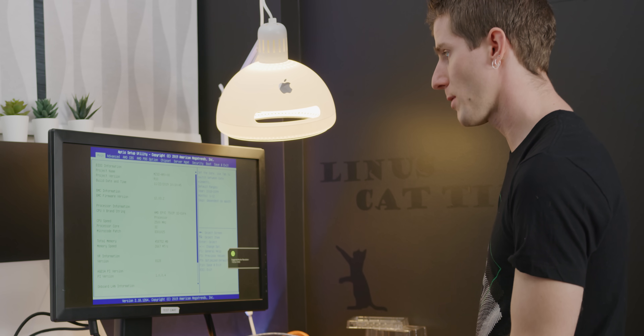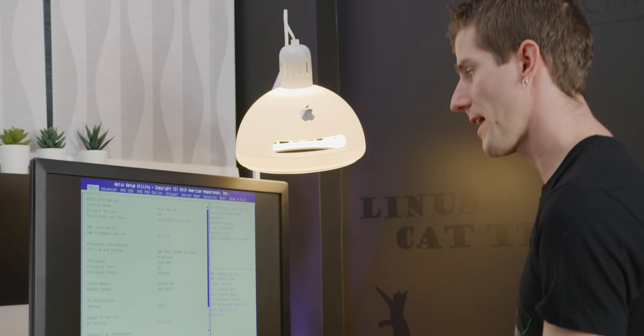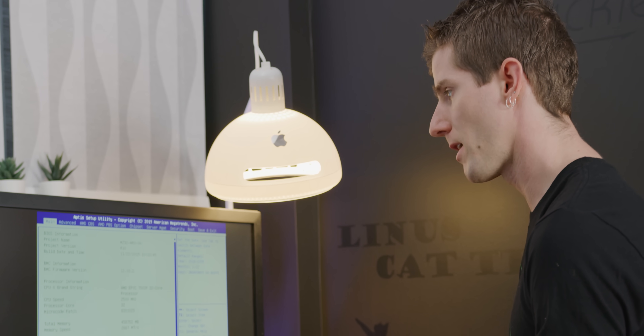Everything detected. Memory training error — what? That is not all of our RAM. That is 458 gigs of RAM.